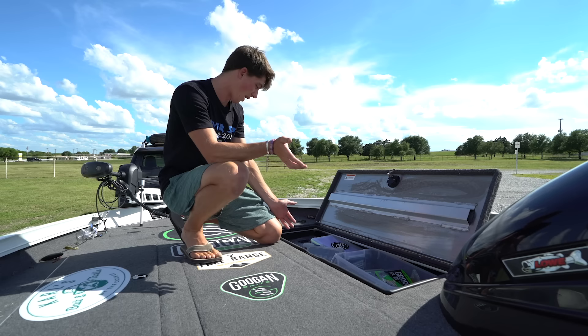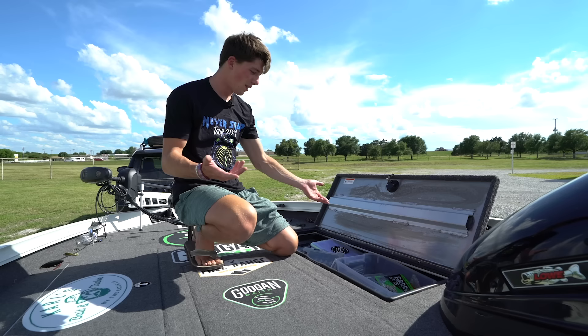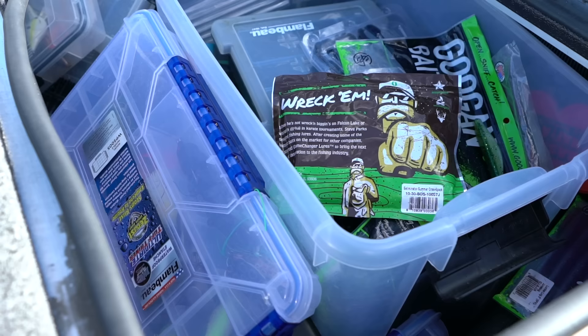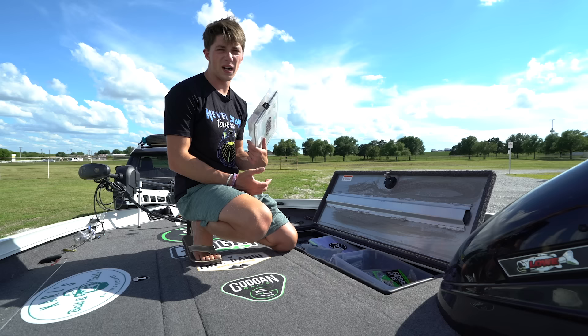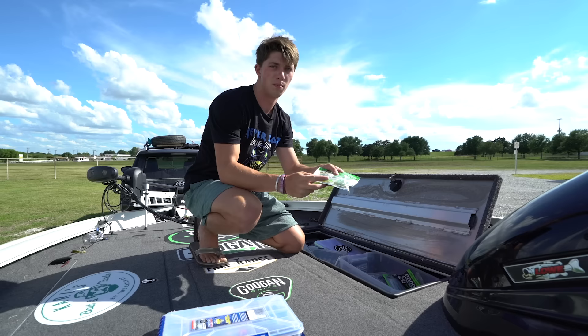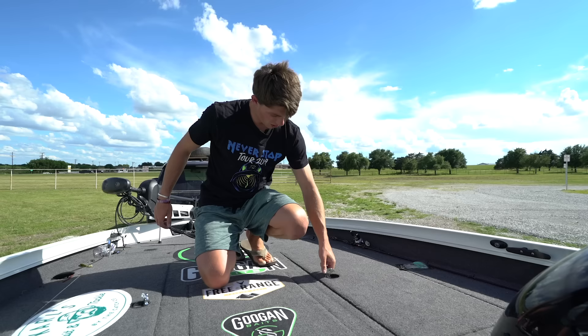Before we continue the rest of the tour, I gotta be honest - I am not the most organized individual. I think a lot of people who do these boat tours feel like they've got to clean their boat up. That's not real in my opinion - this is real life. This is what my compartment is probably going to look like for the rest of 2019. It's unorganized, but it's also organized in a sense because I know where everything is. Like right now - frogs, not even looking. Boom. Frogs. What else? You guys need eliminators? Boom. Eliminators. I know where everything is in this boat without even looking.